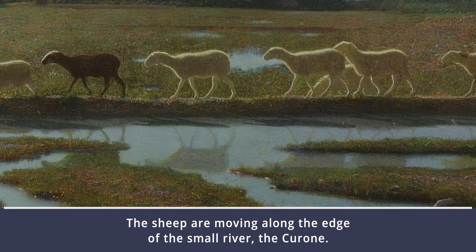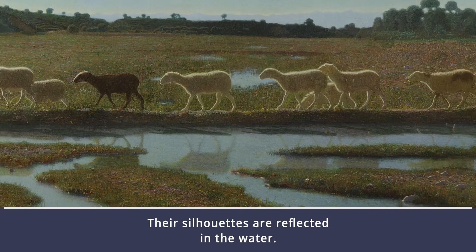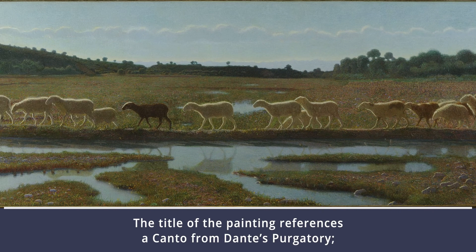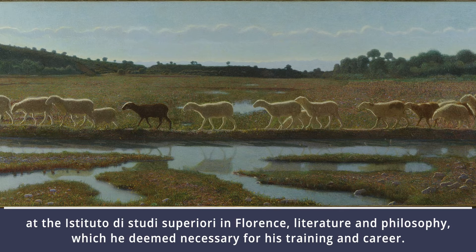The sheep are moving along the edge of the small river, the Corone. The silhouettes are reflected in the water. The title of the painting references a canto from Dante's Purgatory. In fact, Pellizza not only possessed skills and technique in painting, but had also studied at the Instituto di Studi Superiori in Florence — literature and philosophy — which he deemed necessary for his training and career.